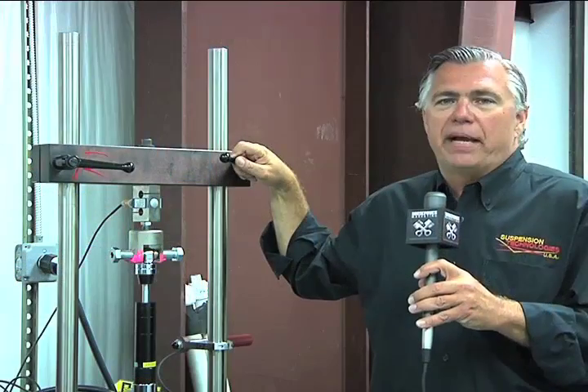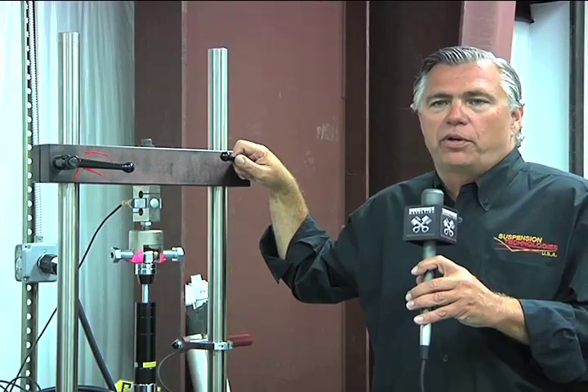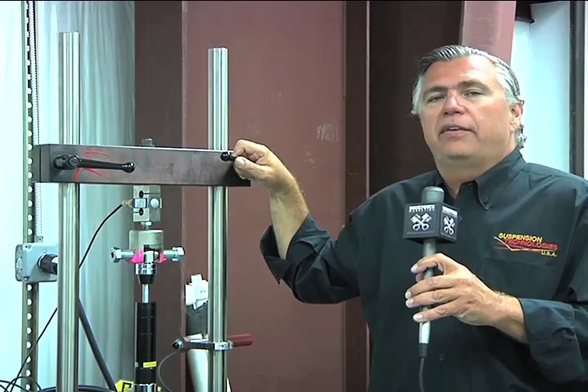Our warranty is one of the best in the industry. The reason we have that again is because we dyno every shock absorber before it goes out the door. We warrant our shock absorbers against any manufactured defects for the life of the shock absorbers.